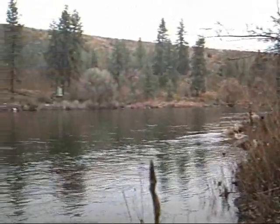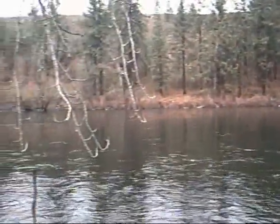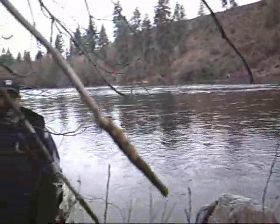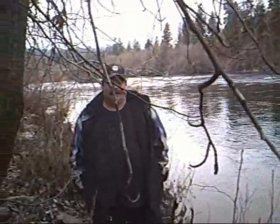Hello everyone. Dennis and I decided to go on a little nature walk together, down near Peaceful Valley. And we're finding all kinds of neat things. And as he said before, we came across some trees that the beavers have been working on.